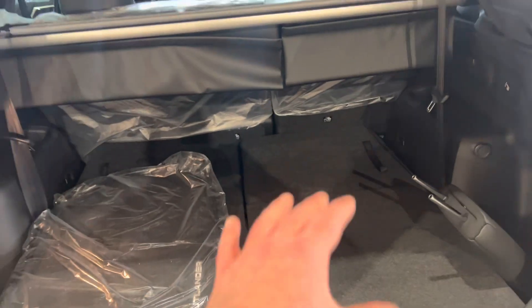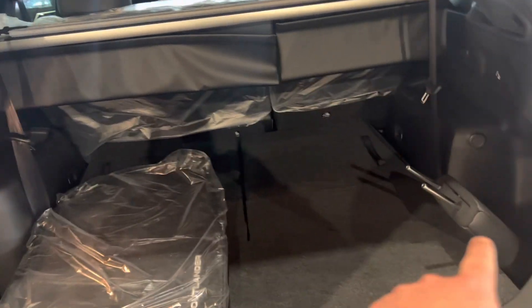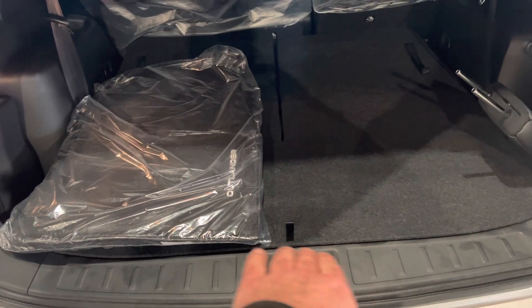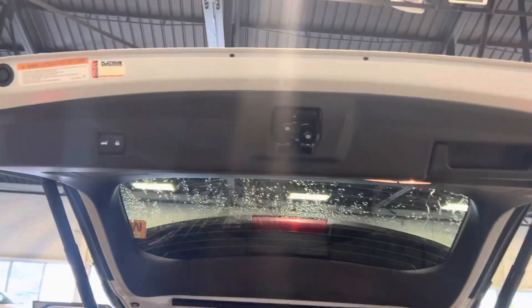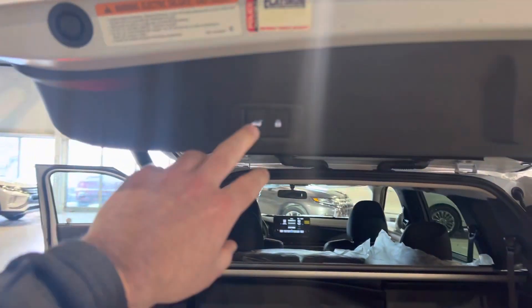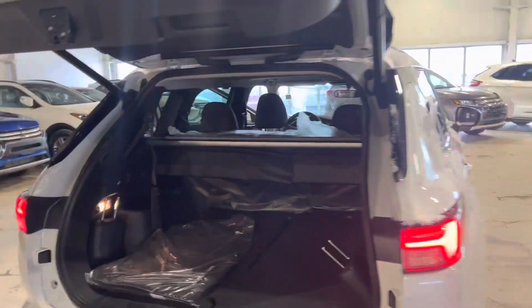Back here you've got about 1,900 liters of cargo space if you don't need the third row. You can pull those seats up — the headrests tuck underneath if you don't need them, but you've got headrests for your two extra seats. You've got your privacy cover, and you can also set how high you want the liftgate to elevate. If you're parking in a garage and only want it to open to a certain height, you can hold this button and going forward it'll only open to the height you've set.